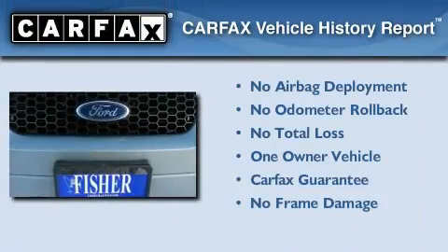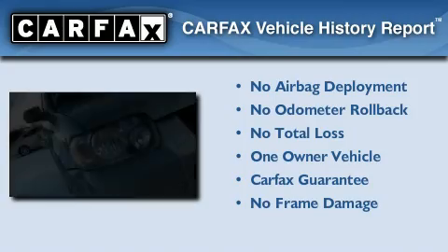This Ford has had only one owner, and it qualifies for the Carfax buy-back guarantee.